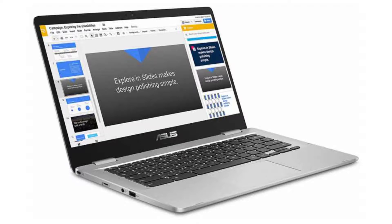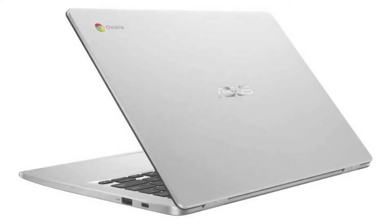It weighs 2.7 pounds and its dimensions are 12.7 by 9 by 0.63 inches. The battery has 2 cells and provides 10 hours of battery life.